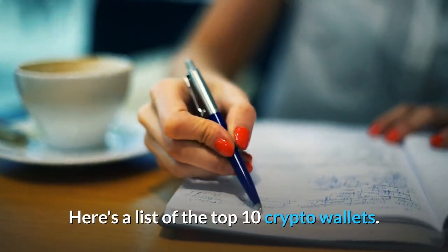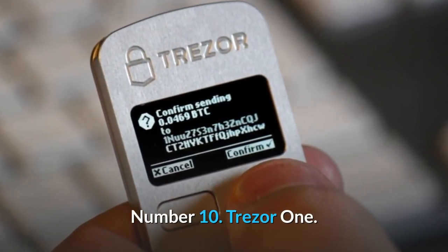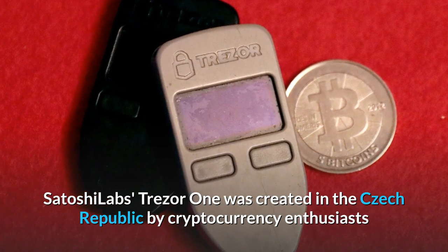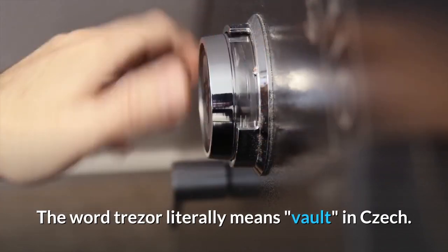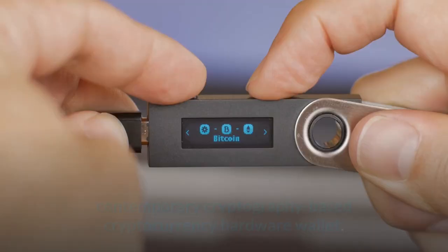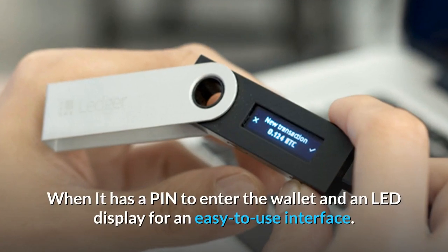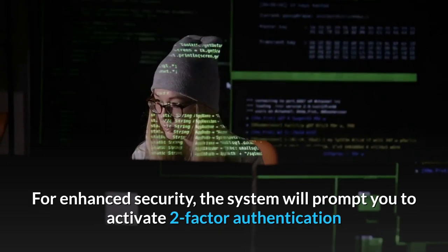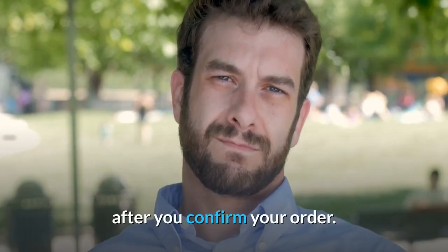Here's a list of the top 10 crypto wallets. Number 10: Trezor One. Satoshi Labs' Trezor One was created in the Czech Republic by cryptocurrency enthusiasts and a top-notch cyber security team. The word Trezor literally means vault in Czech. Team Trezor is attributed with developing the first contemporary cryptography-based cryptocurrency hardware wallet. It has a PIN to enter the wallet and an LED display for an easy-to-use interface. For enhanced security, the system will prompt you to activate two-factor authentication after you confirm your order.